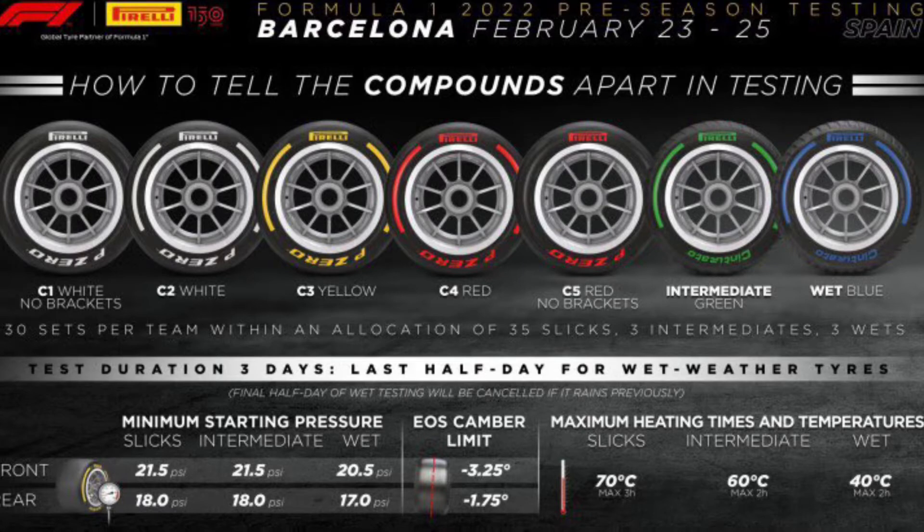Let's first look at the tires — a fun topic. This year is a completely new car for Formula One, very different from what they used to use, though I think the engine is the same. The tires are also different — much bigger, wider, 18-inch tires. The compounds used today were C1, C2, C3, C4, and C5. The softs are C4 and C5, the medium is C3, and the hards are C1 and C2. Intermediates and wets were not used since it didn't rain.